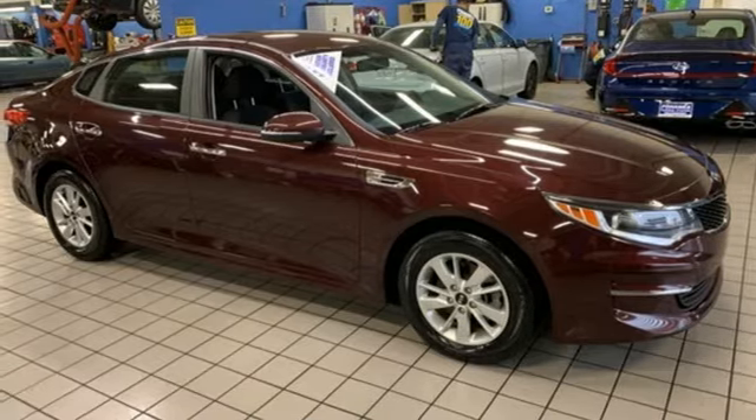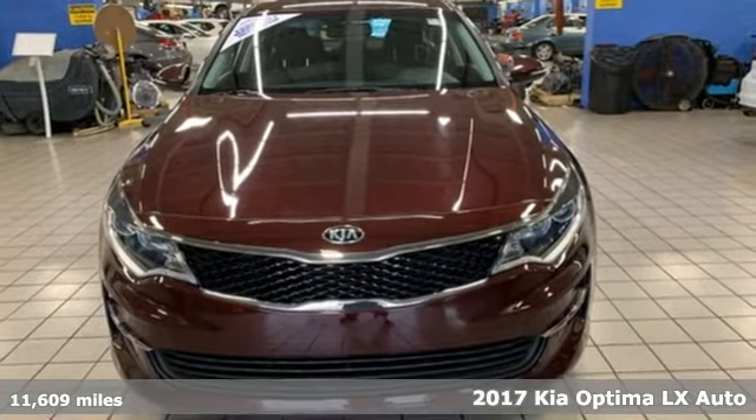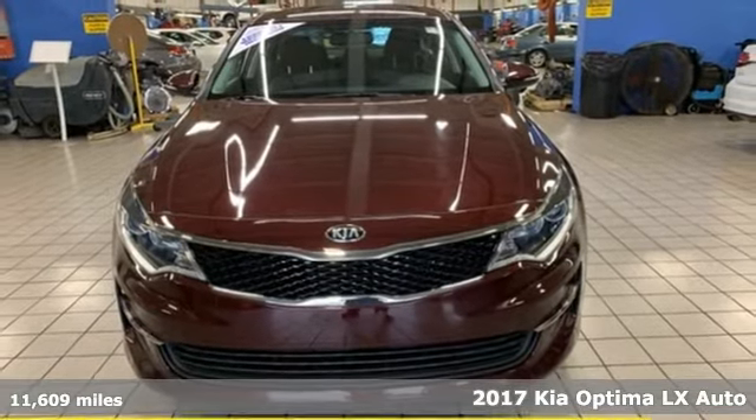It's a 2017 Kia Optima. Kia, dependable today and way, way down the road.